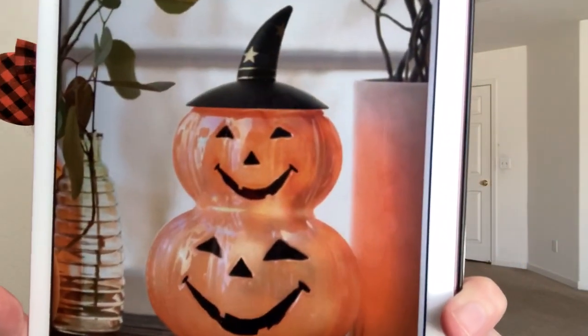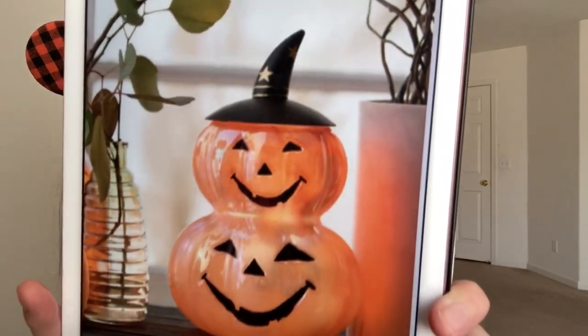And then we have another brand new Halloween warmer called Witch-O-Lantern. It retails for $65. It is a glass warmer with a little lid, 10 inches tall — which is quite a tall warmer — and it uses a 25-watt bulb. It's total retro Halloween. That's going to give a beautiful glow. This is another one that I'm thinking I need. I want pretty much everything in the harvest collection this year.